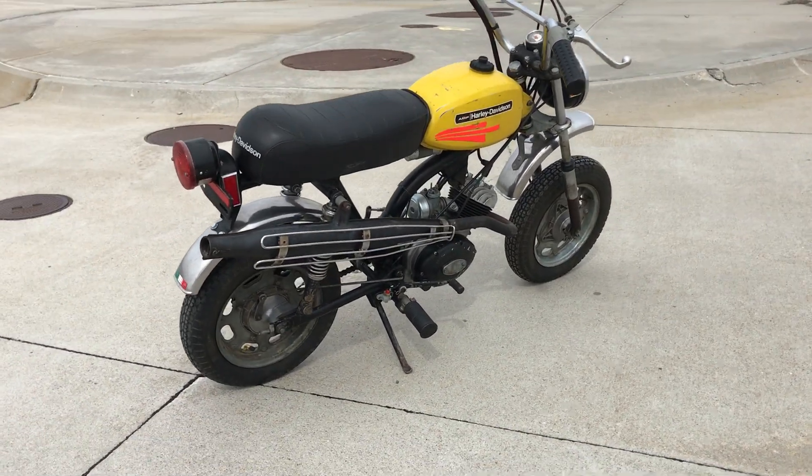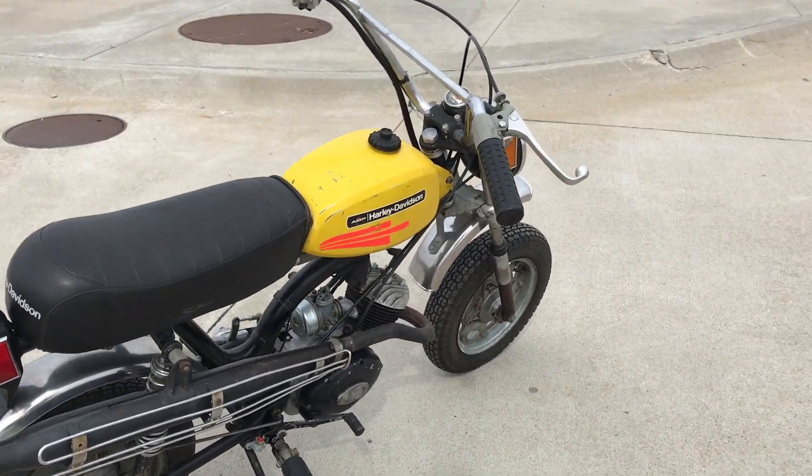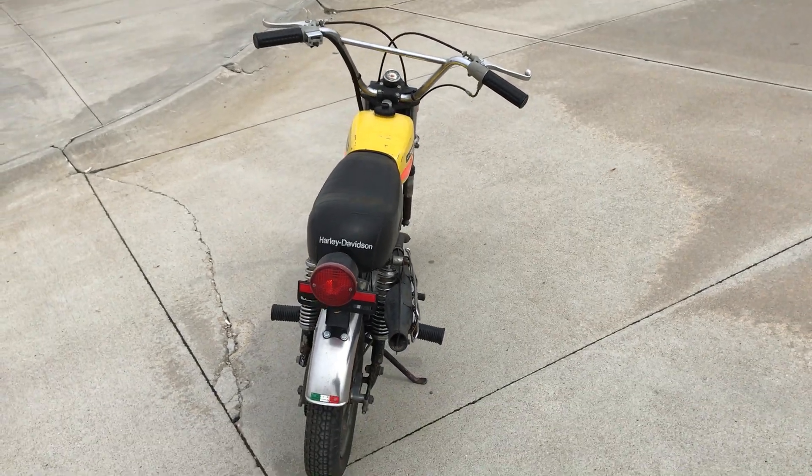Again, this motorcycle will be auctioned off June 9th, 2018, in Lincoln, Nebraska at the Frontier Harley-Davidson auction.